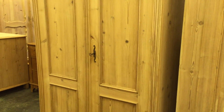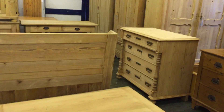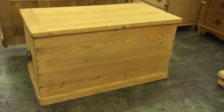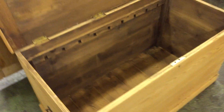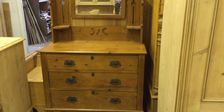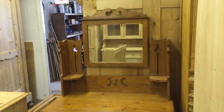Then we've got a large pine cupboard — that's one piece that just doesn't dismantle. Then there's another pine box, a flat top box — you can see it's just open inside.